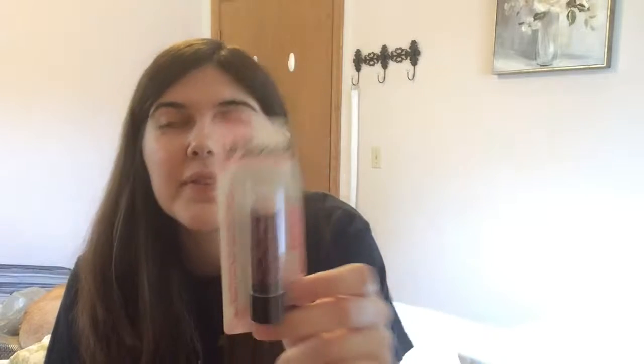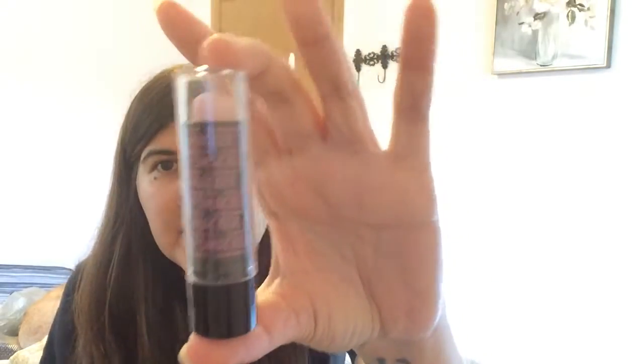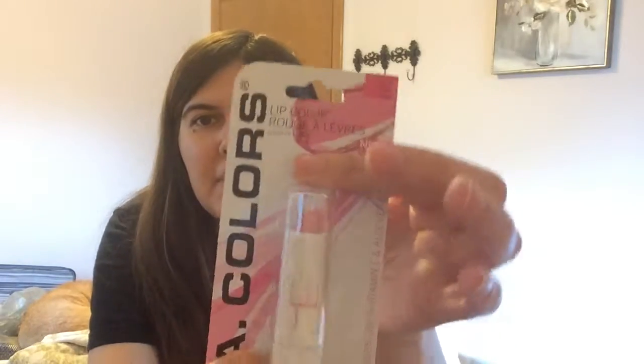Next we have Watermelon Spritzer. For you guys who don't know, I have a serious problem with watermelon — anytime I see anything that says watermelon, I have to get it. I'm obsessed. So here it is out of the package. It smells amazing, I can't even — and here it is swatched. You can't really even see it, so I'm not really sure what the purpose of this is. Maybe it's like a lip gloss, but it smells amazing and I will definitely be using it.